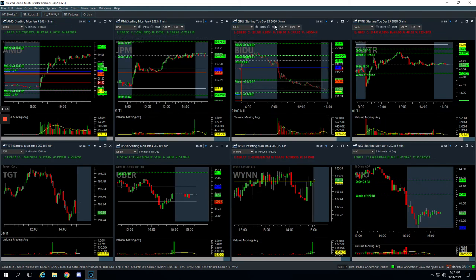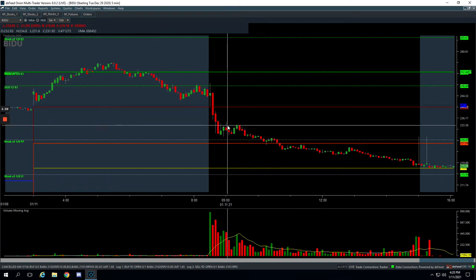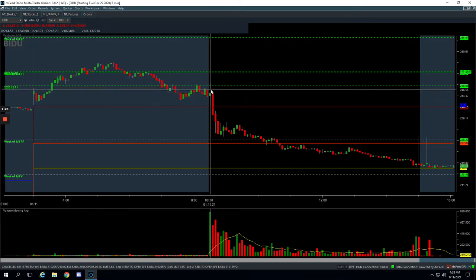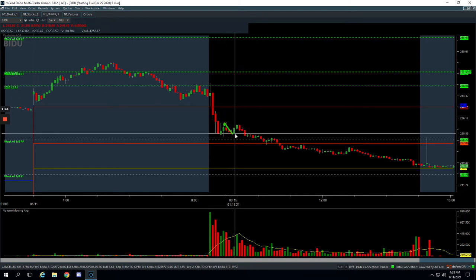Next trade, Baidu. We haven't been trading Baidu, but the options were trading well today, so we went ahead and jumped in on this Mighty 90. Baidu started off strong and then just flushed lower. On this bounce here, we caught the top of this bounce for a short and just rode that down a little bit for plus $185.